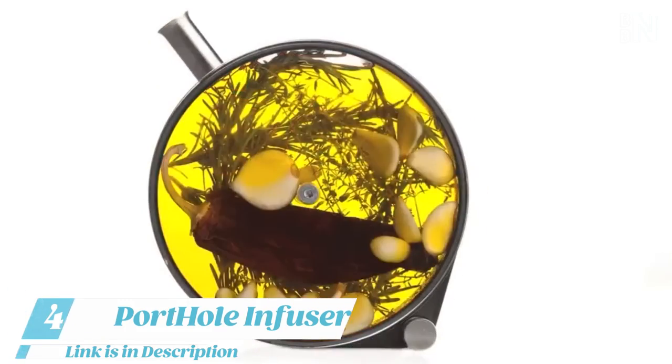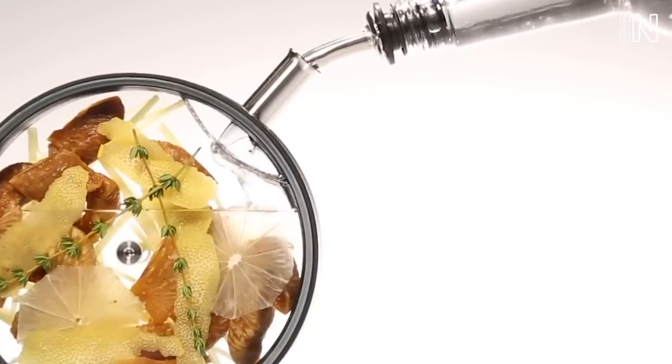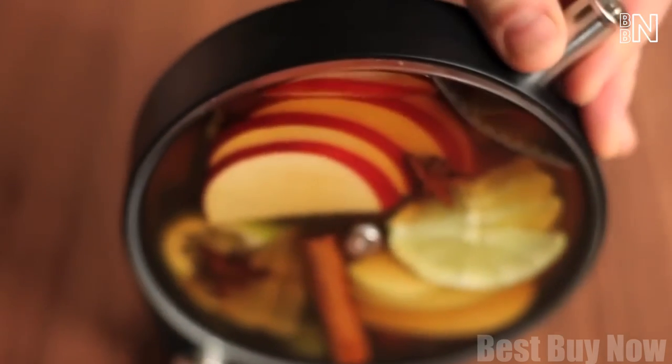Number 4: Port Hole Infuser. This is a whole new way to present and store your homemade beverages. This porthole infusion vessel creates a striking display for cocktails, teas, oils, dressings, coffee, and more, while allowing your masterpieces to infuse.